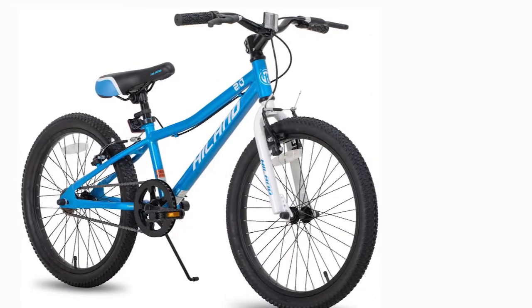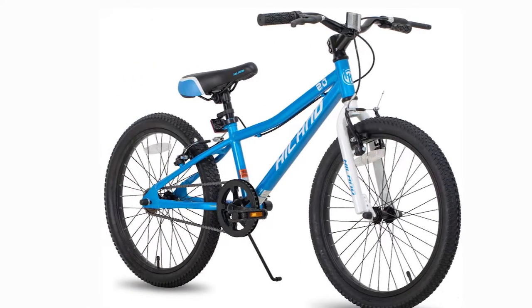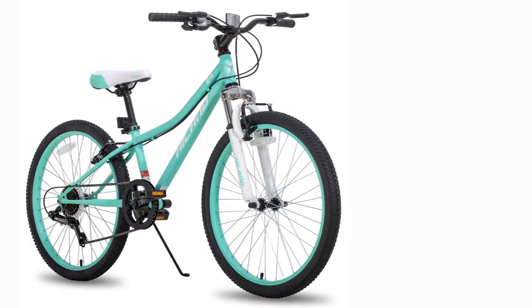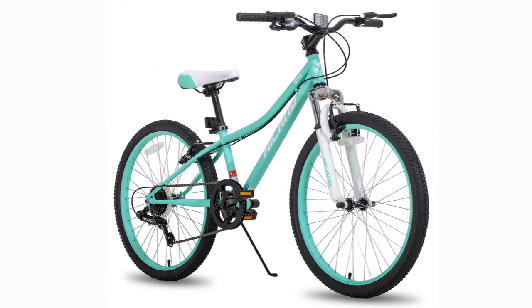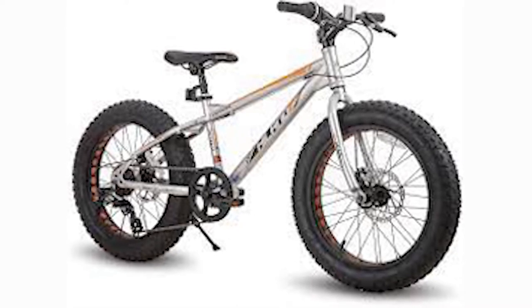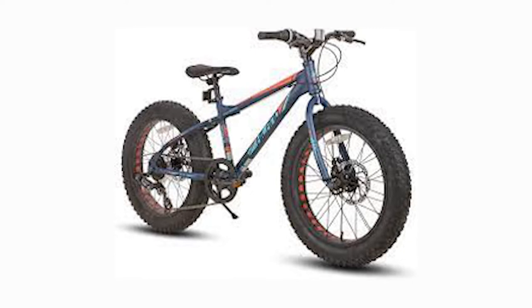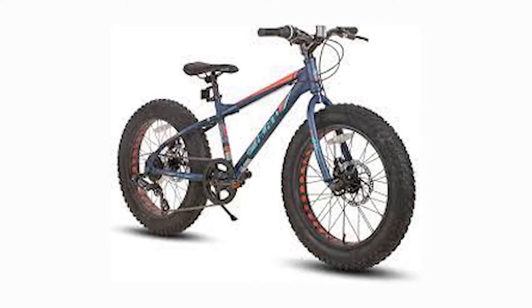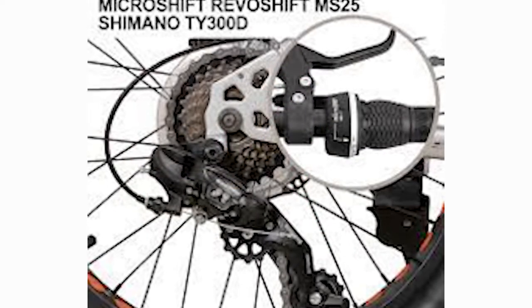Number 5: HILAN 20/24-inch 7-speed Kids Mountain Bike. The next children's mountain bike our team reviewed is the HILAN 20/24-inch 7-speed Children's Off-Road Bicycle. This bicycle comes with a great aluminum alloy frame giving it excellent geometry that is specifically designed for young people. One more great feature is the variety of color options — four unique tones. Your kid will be able to choose from black, blue, white, or even ultramarine to match their style.